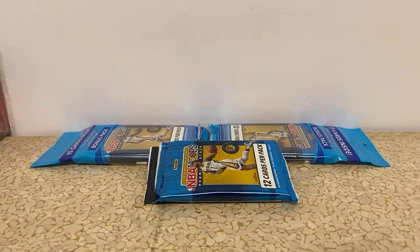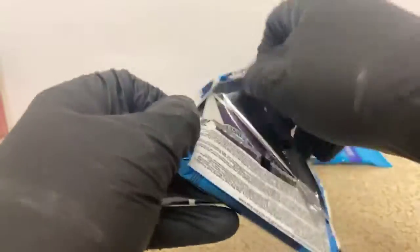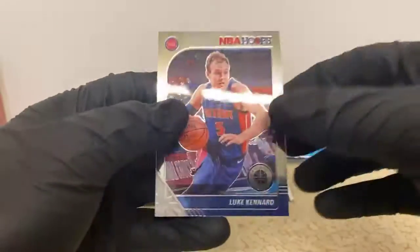My father-in-law came over to the house today. There's been some bees flying around pollinating some trees, and he set out a little bee home that can collect honey. Hopefully those bees find that little home and start making some honey.